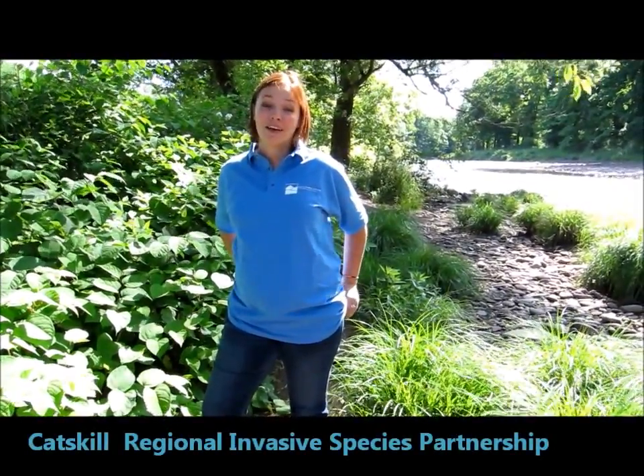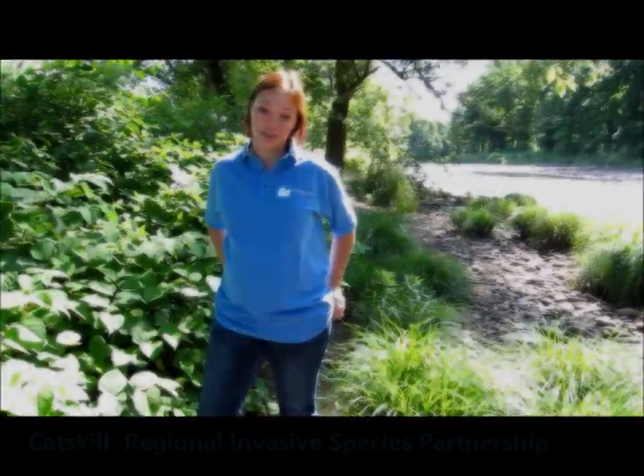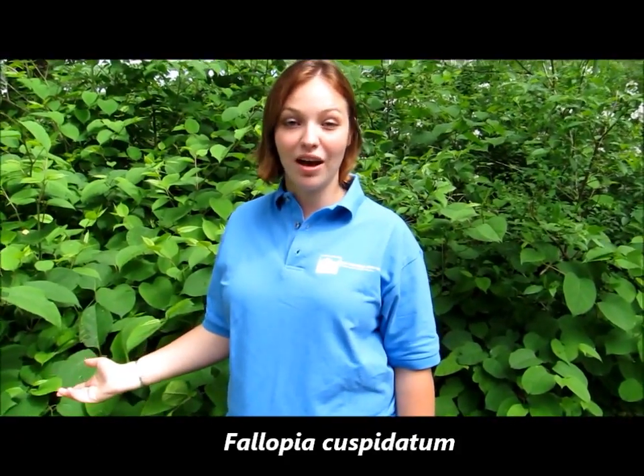Hi, I'm Kirsten and I'm an intern for the Catskill Center working for CRISP, Catskill Regional Invasive Species Partnership. What we have here is the Japanese knotweed. It's an invasive species brought in from Asia in the late 1800s for ornamental purposes and erosion control.